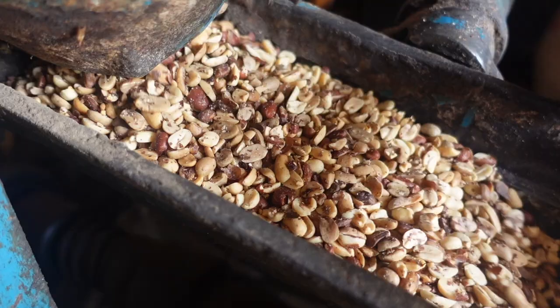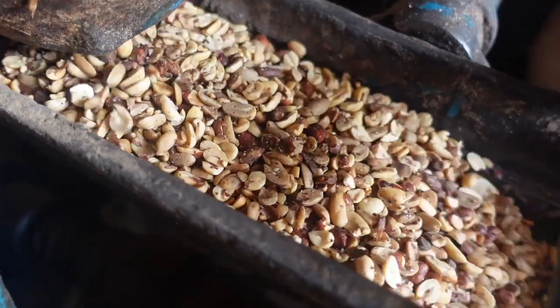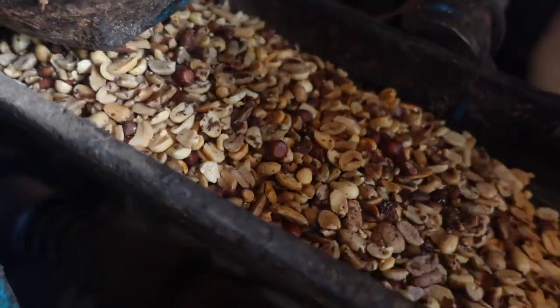Oh my god, this on some white bread — delicious! It's very, very good and they haven't even added anything to it. No salt has been added, nothing. It's just peanuts, basically.